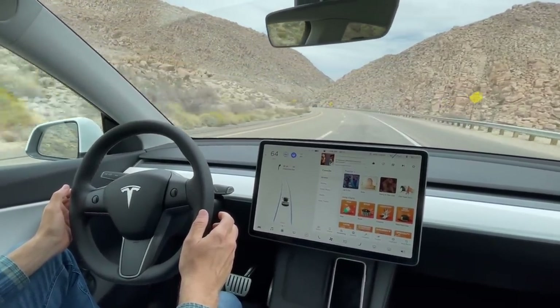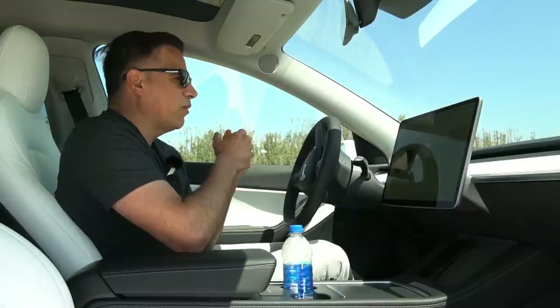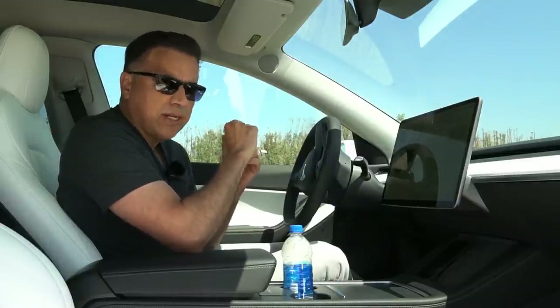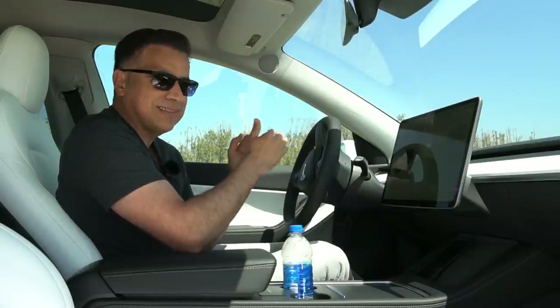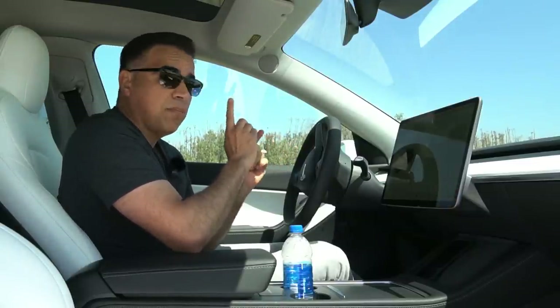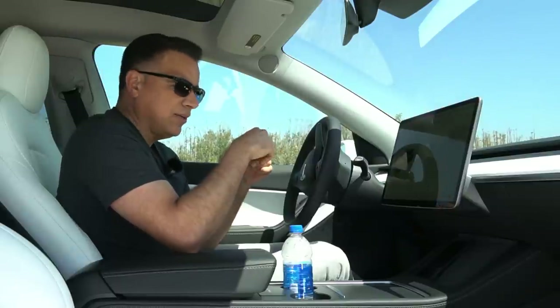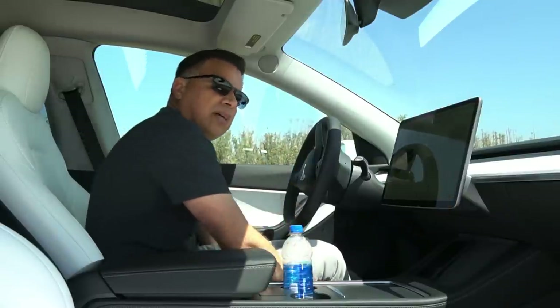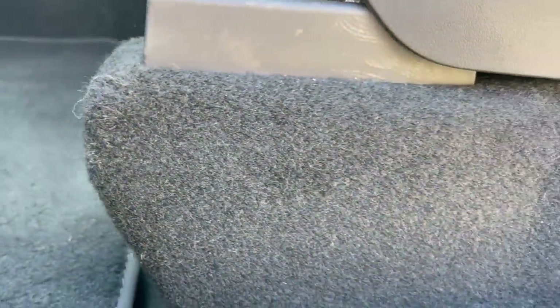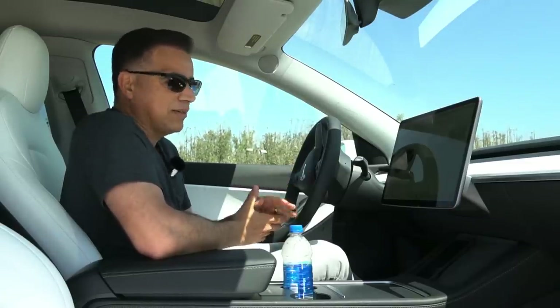This car is based off the Model 3, so they achieved this higher sitting position by adding just one inch on the suspension — this vehicle is about six inches of ground clearance versus five-and-change for the Model 3. What makes the sitting position feel way higher is that they added about three-inch humps at the bottom of the seats. You're basically driving a vehicle that is only about an inch taller than the Model 3.